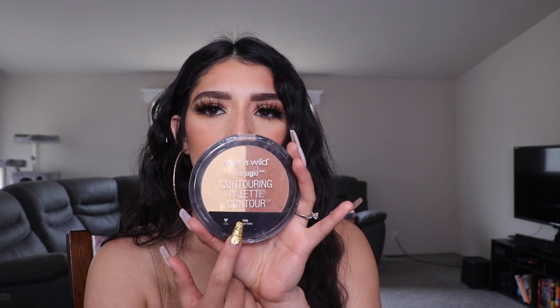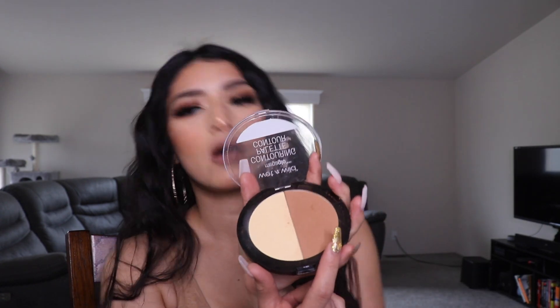Next is the Wet and Wild contouring palette — I purchased the caramel one, which is the middle shade. I've actually purchased the lighter one before. I got this one because it has a banana powder, which I use to brighten my under eye. I also use it for my contour — it makes me look super bronze and caramel. Pink powders and banana powders do the same thing; it just depends on how you like your under eye. Go get this — it's like four dollars.